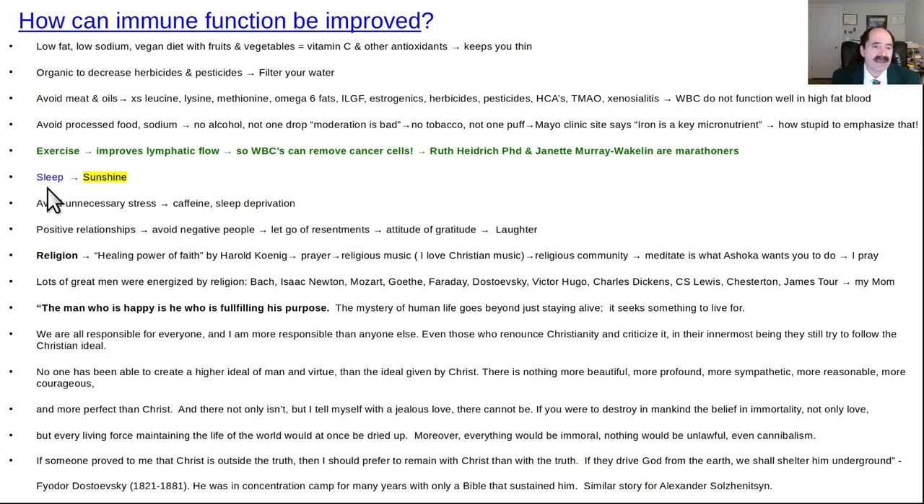Get your sleep — your body heals a lot during sleep. Get your sunshine; it maintains optimal vitamin D3. D3 is the good one. D2 is the one measured in blood tests — it's not the same as D3. D3 is what actually does most of the good things.